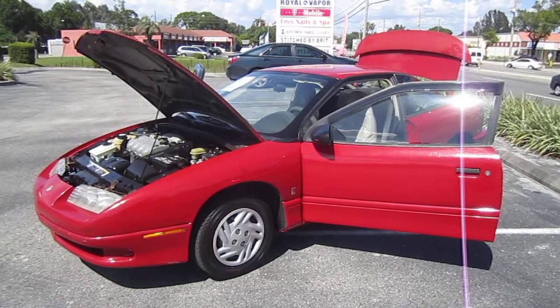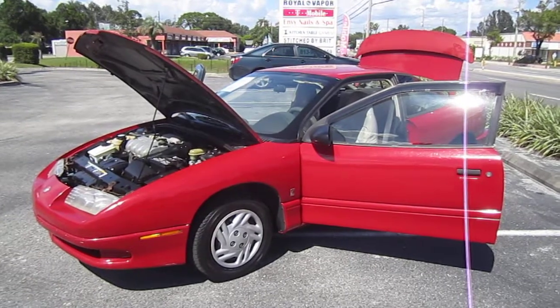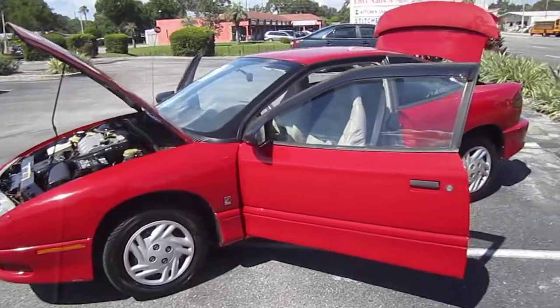Good afternoon YouTube. Here's Nick from Meticulous Motors again, and here for sale today we have a 1996 Saturn SC1 Coupe, 5-speed manual transmission, red.